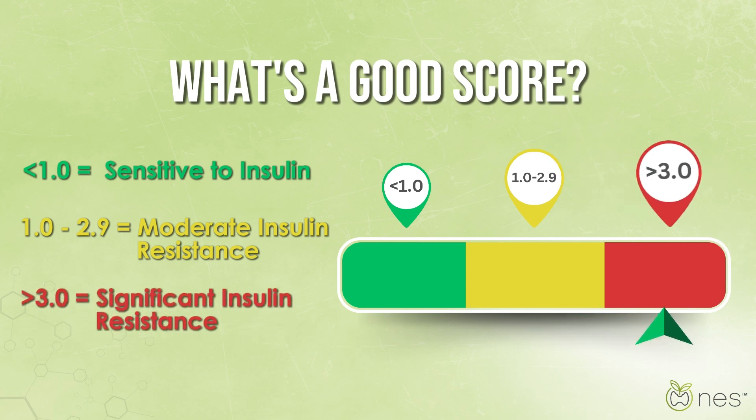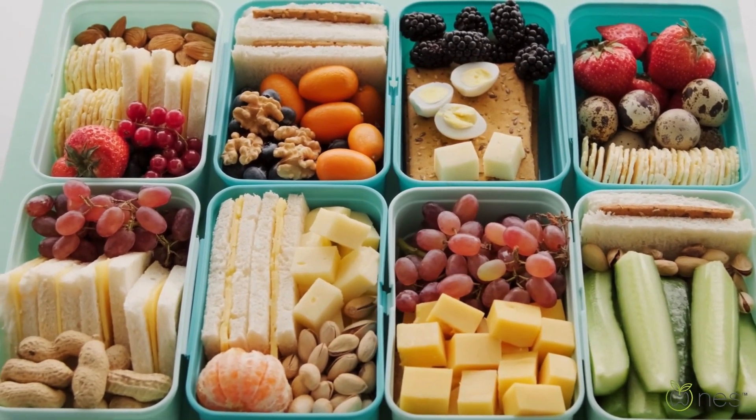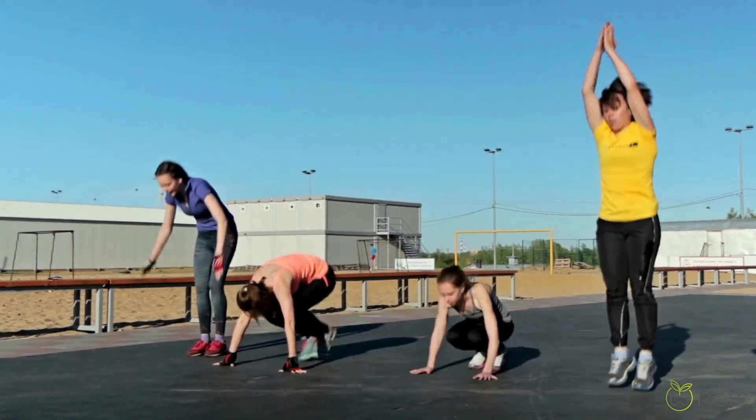A score above 3.0 could mean more significant resistance, putting you at higher risk for metabolic disorders. If you want to improve your score, simple lifestyle changes like eating a balanced diet, exercising regularly, and managing stress can make a big difference in lowering insulin resistance.